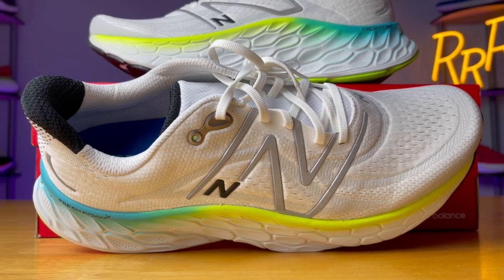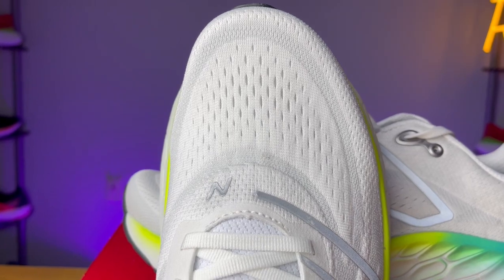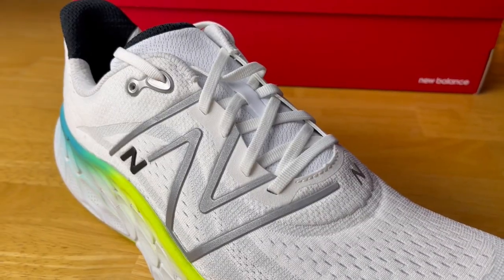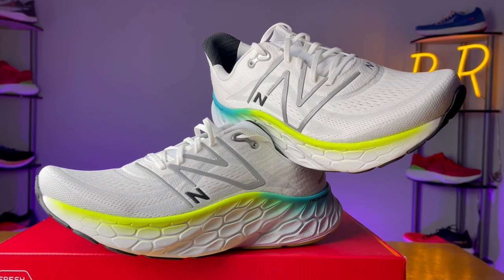I really appreciated the extra volume to the upper on the More V4 — felt very accommodating and like a very traditional engineered mesh experience: rather light, comfortable, checked all the boxes, nothing too crazy, nothing too bad — classic, comfortable, reliable. My one gripe is I wish the tongue was gusseted; it's a little bit floppy, but it's minimal, stays out of the way, and does a solid job. All in all, it's a very comfortable, solid, traditional engineered mesh upper with just a tad bit more volume compared to the other options.